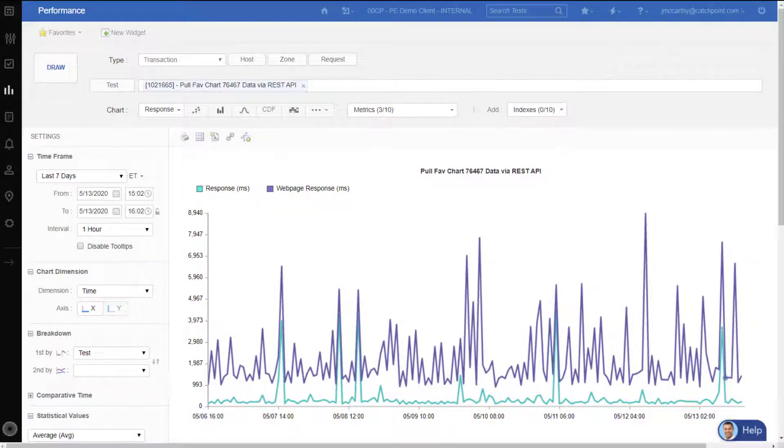With Catchpoint's API monitoring capabilities, you can evaluate the end user experience based on API performance and ensure that API integration on your site is functional and available to users from any part of the globe.